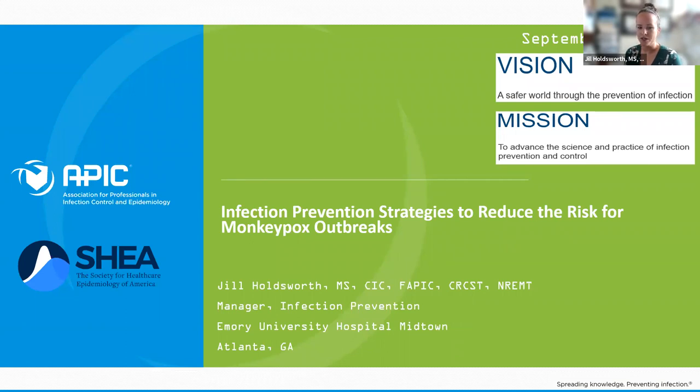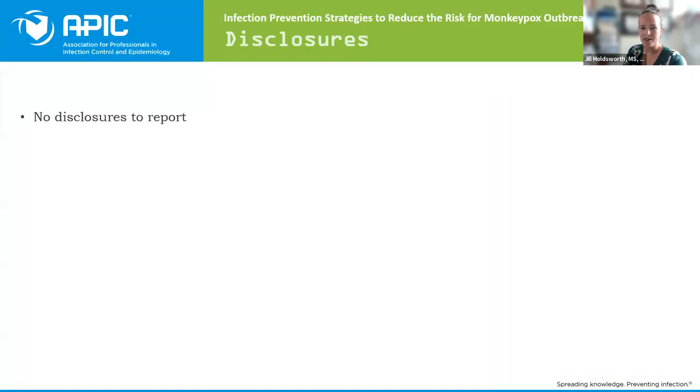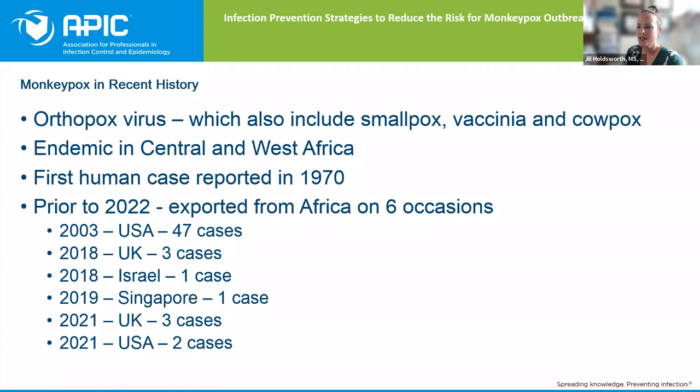My name is Jill Holdsworth. I'm the manager of infection prevention at Emory University Hospital Midtown. I'll be going over a broad view of general infection prevention practices related to monkeypox. Just giving you a general overview of monkeypox in recent history — we didn't hear about it as often before. Looking at where we saw the first human case back in 1970, then some general cases in 2003 all the way to 2021 — a variety of cases here and there, not too many to worry about.